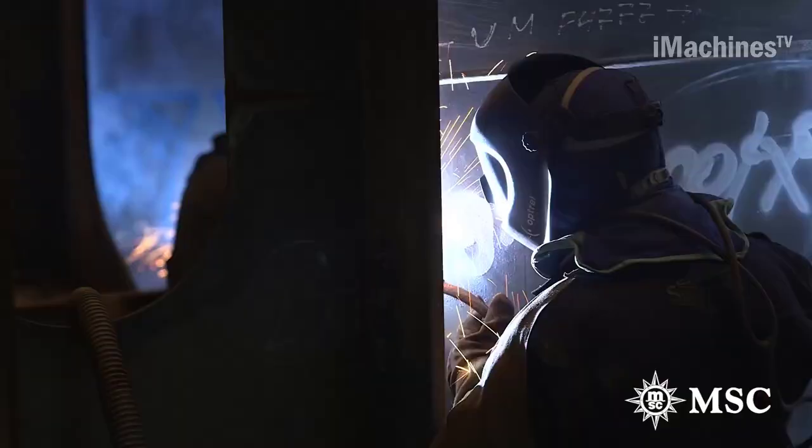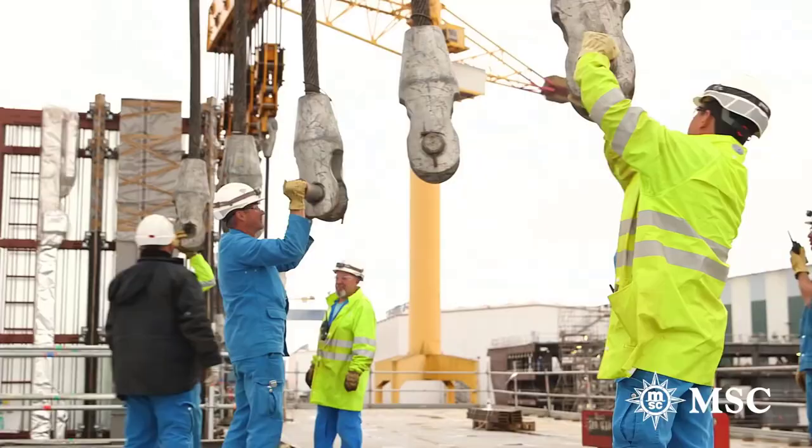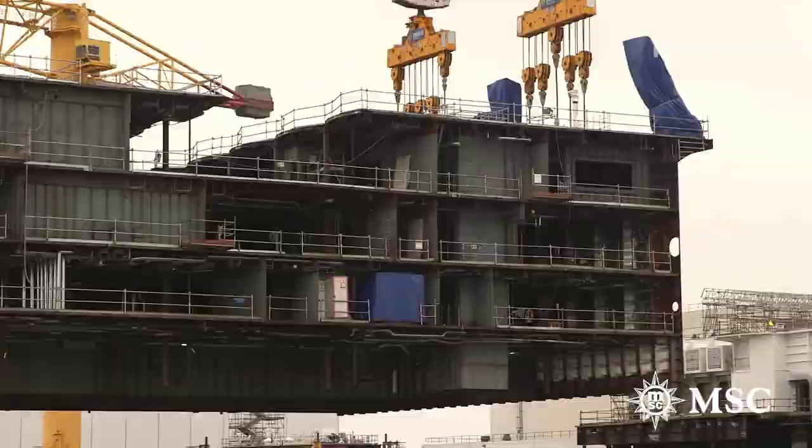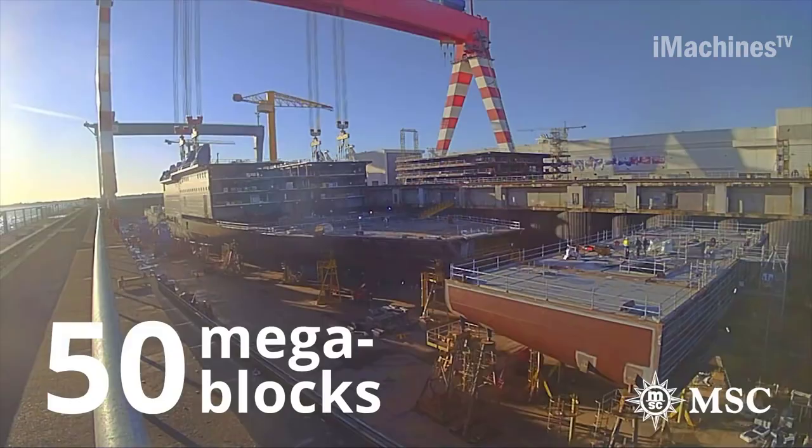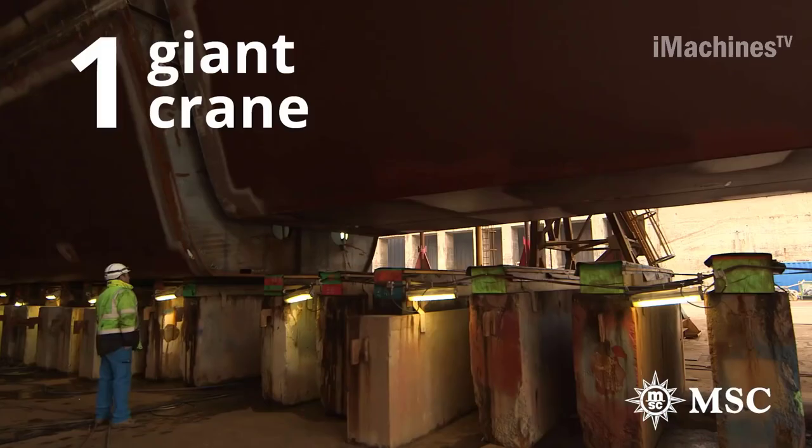Design and Planning: The first step in constructing a cruise ship like the MSC Meraviglia is to design and plan the ship's layout, including its size, shape, and amenities. This phase typically involves a team of architects, engineers, and other specialists who work together to create a detailed blueprint of the ship.